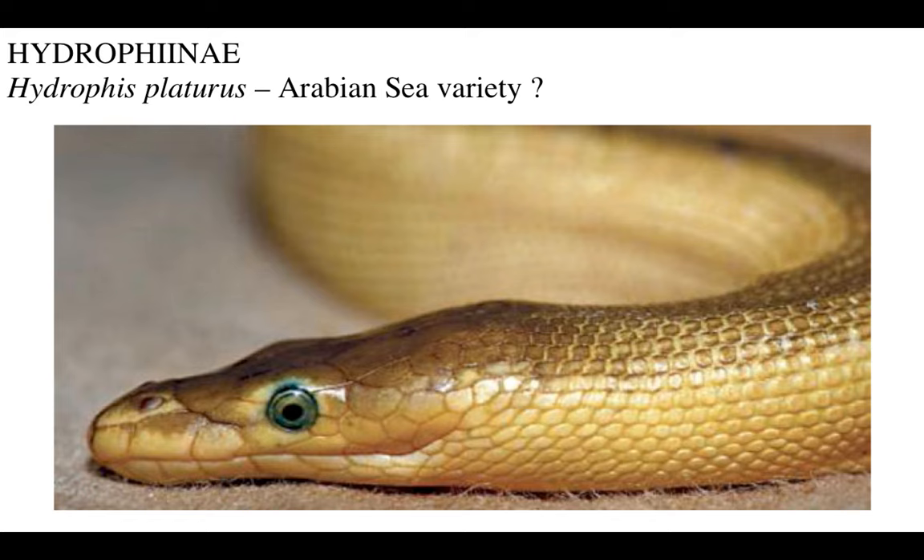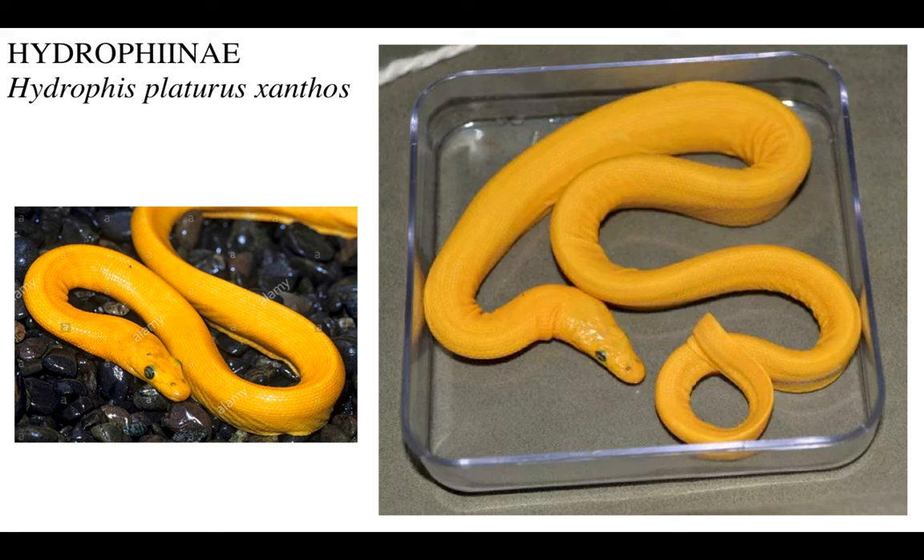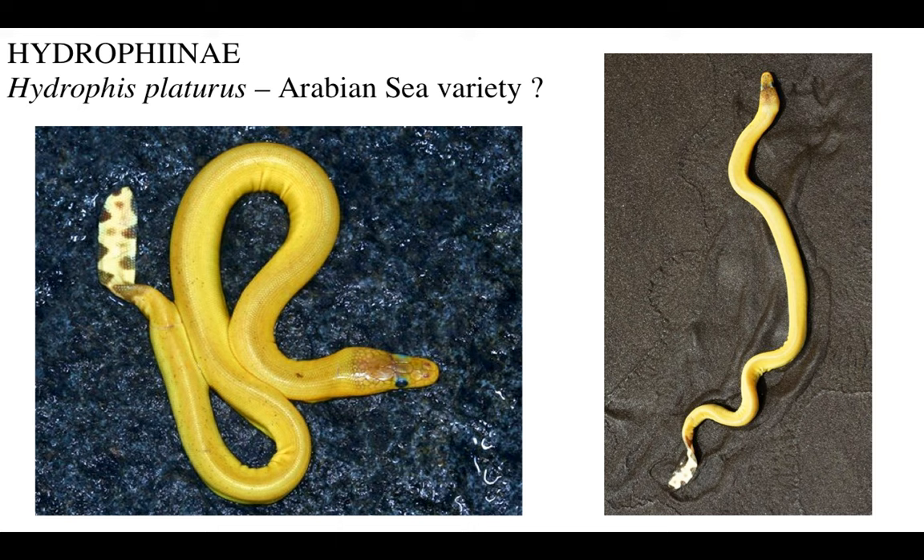And then to make things even more complicated, there are these golden but blue-eyed varieties seen in the Arabian Sea - this is from the Gulf of Oman - but they are distinct from the Hydrophis platurus xanthos. They're just beautiful. I wish we lived on a flat earth and the world was surrounded by tropical islands and shallow oceans, and I just want these infinite seas to be full of infinite sea snakes.